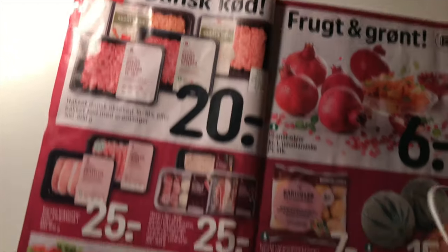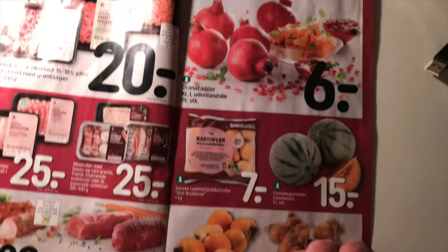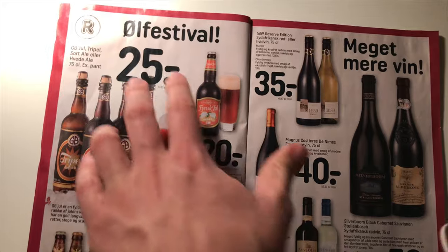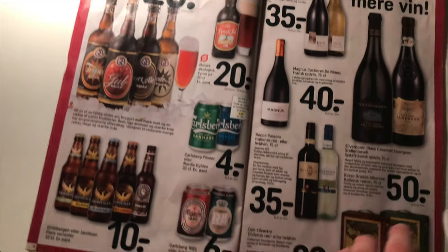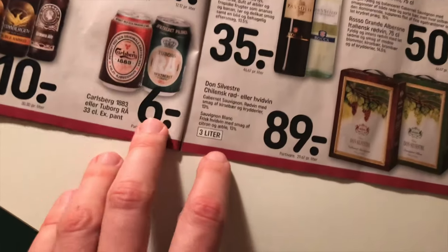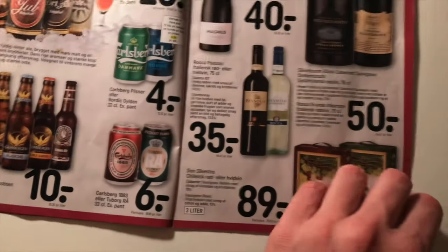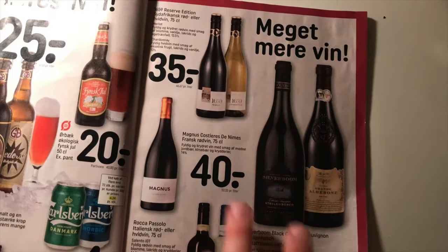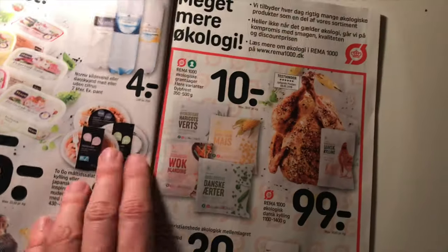So you have some understanding of what prices look like — this kind of oil. Different kinds of beer: the cheapest is like 4 krone, a bit more is 6 krone, 10 krone. You can get really good wine in Denmark for a cheap price.